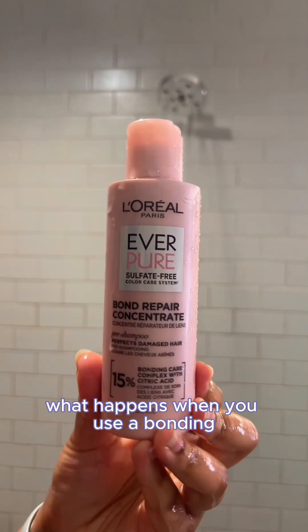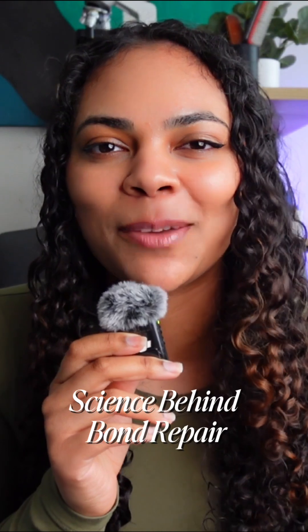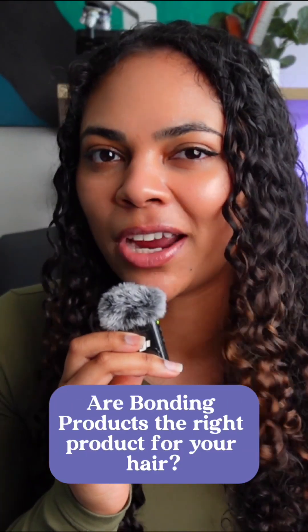Have you ever wondered what happens when you use a bonding treatment on your hair? Well, today we're breaking down the real science behind bond repair, so you'll know exactly what's going on when you use the product and if it's actually right for your hair.